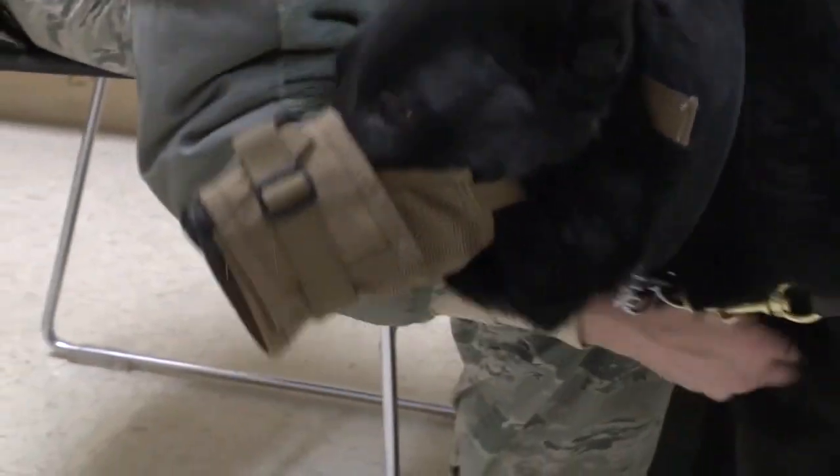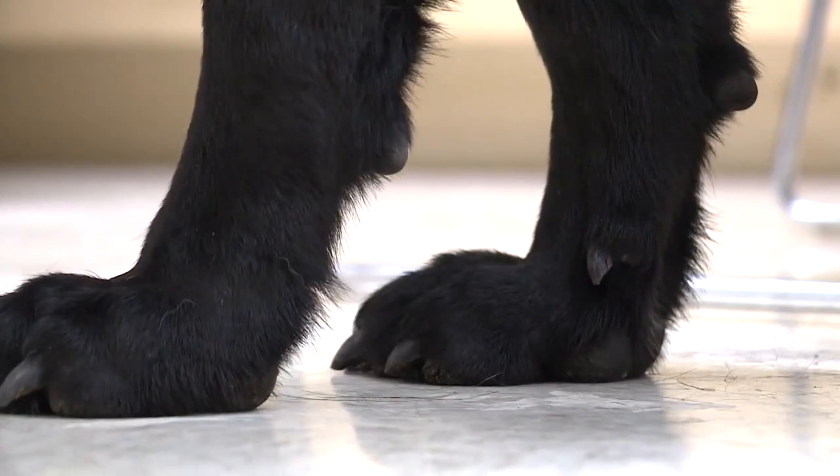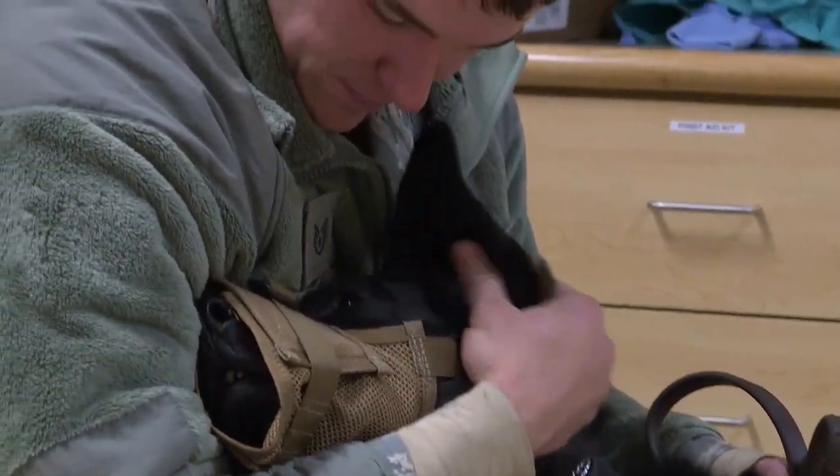Good mans. You're being good boys today. This is Military Working Dog, or MWD Seth. He's with the 88th Security Forces Squadron at Wright-Patterson Air Force Base.